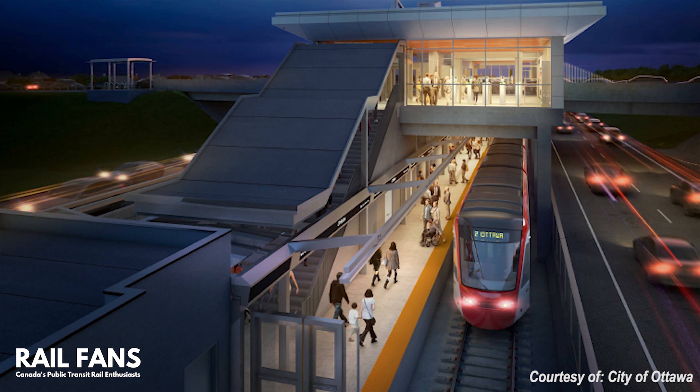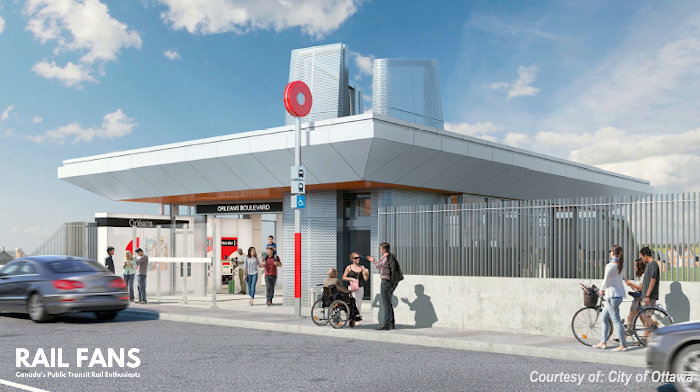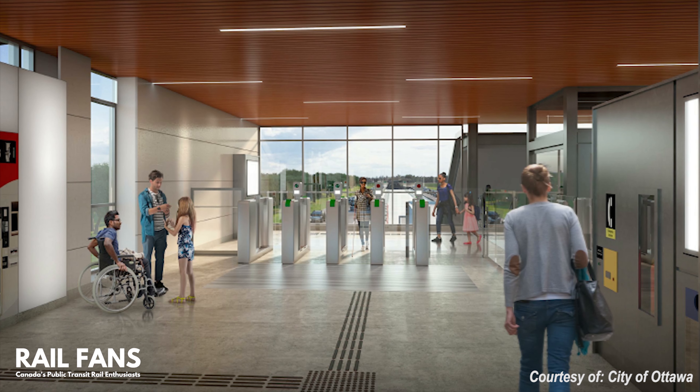Next station: Convent Glen, located underneath the Orleans Boulevard overpass. The entrances will once again be on both sides with the platforms underneath. This station adds rapid transit service to a location that did not previously have bus rapid transit.